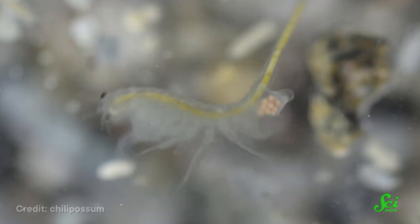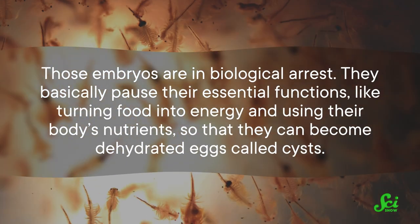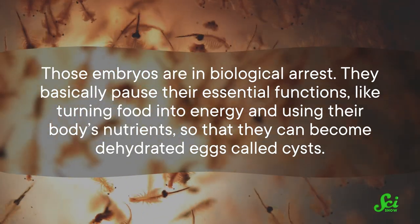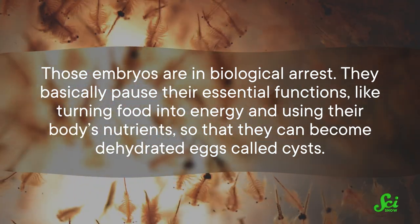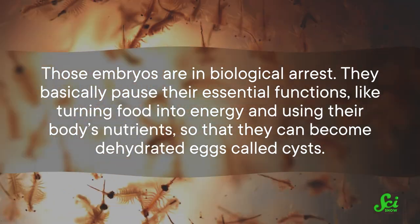And theoretically, human embryos could do the same thing. The brine shrimp Artemia can have a pretty straightforward life cycle. A pregnant Artemia in water with the right salt concentration, pH, and other qualities will give birth to live babies who become successful adults. But in more extreme water, like the harsh salt lakes these critters might have appeared in 400 million years ago, a pregnant Artemia can release dormant eggs. Those embryos are in biological arrest — they basically pause their essential functions, like turning food into energy and using their body's nutrients, so that they can become dehydrated eggs called cysts.